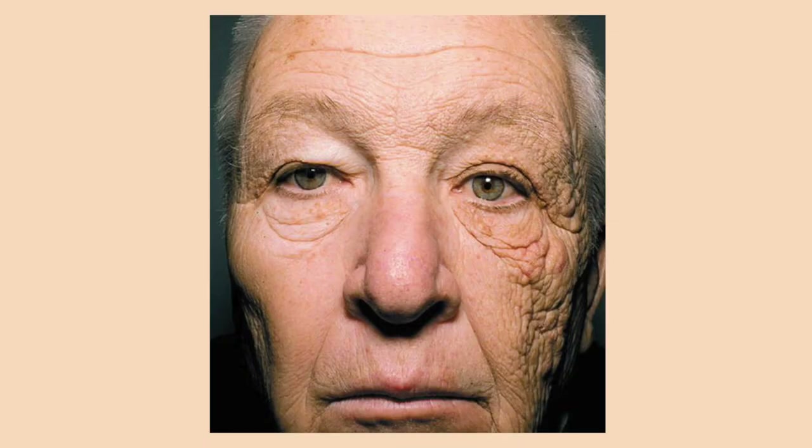Retinol, vitamin C, and SPF form a trifecta for anti-aging skincare. SPF should be used every day not only to prevent skin cancer but also to prevent signs of aging. Many of us have seen the famous photo of the trucker with significant sun exposure on one side of his face — the difference is dramatic. The sun emits ultraviolet rays that damage skin at the dermal level, and that damage can surface years later, so practicing due diligence with SPF application is essential.